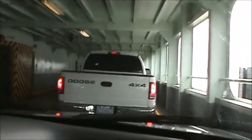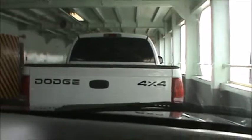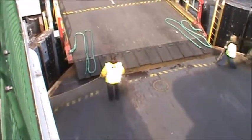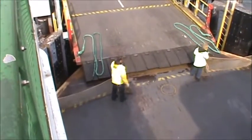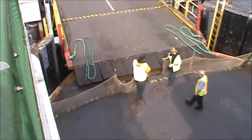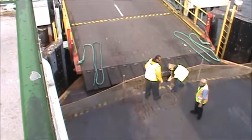And here we are behind the old Dodge pickup. They just raised the ramp and now they're putting the gates across. We're going to be backing out of here in a minute. This is a shorter crossing than the one yesterday - only about a 20-minute crossing. The one yesterday was about 40 minutes. And here we go, the engines are revving up.